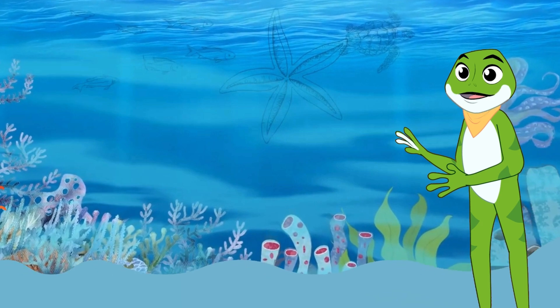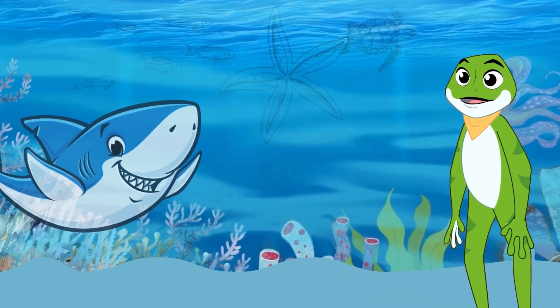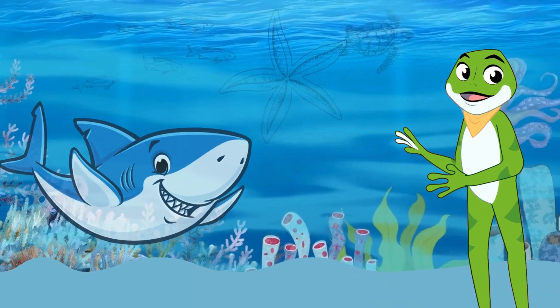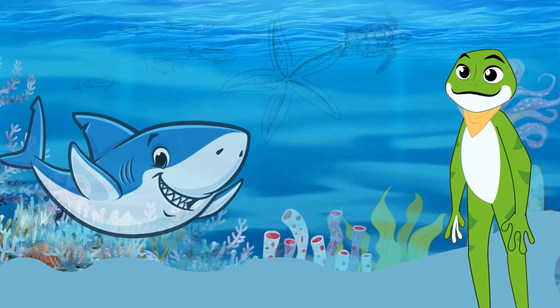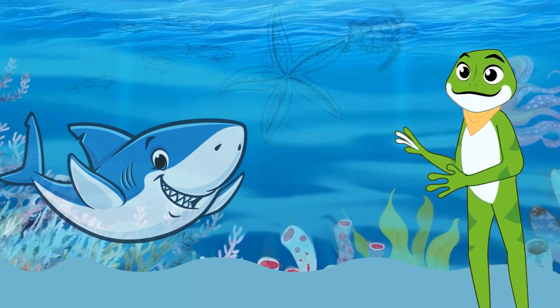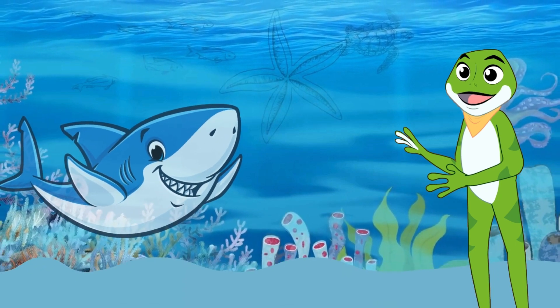Let's start with the shark, the ocean's top predator. Sharks come in all shapes and sizes, from the mighty great white to the speedy hammerhead. What makes sharks so special? Well, they've been around for millions of years and are super skilled hunters.